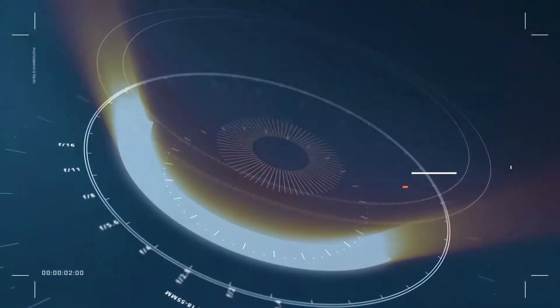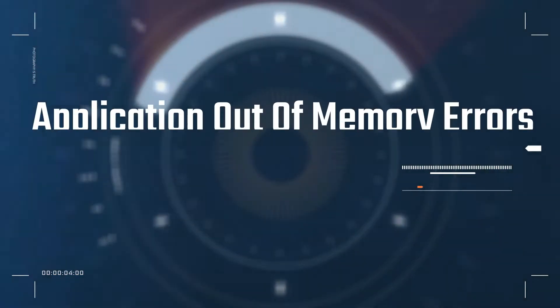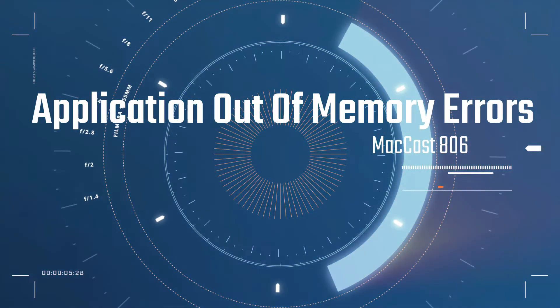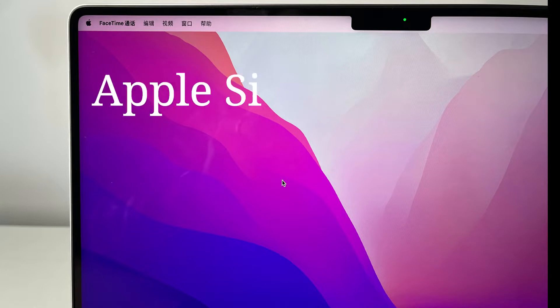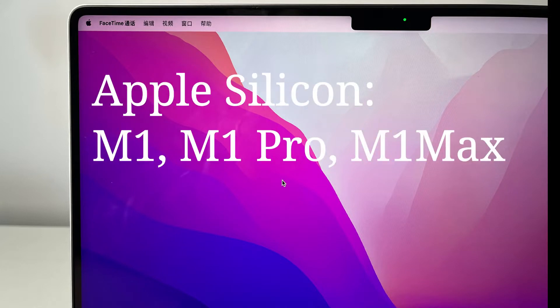According to 9to5Mac, there are more people reporting 'your system has run out of application memory' errors, specifically on a lot of the new Apple Silicon machines — the M1, M1 Pro, and M1 Max systems — although it might not be limited to just those models.